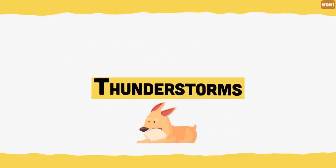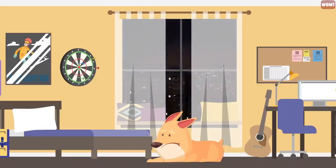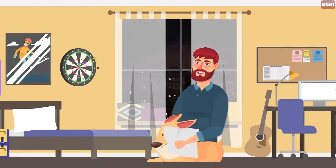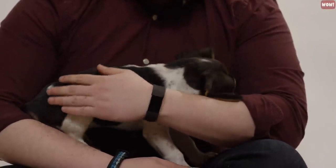Thunderstorms. When a thunderstorm rolls in, it is likely that your pup is more afraid of the weird static building up in their coat than the bright lightning and loud thunder. Use a dry sheet to get rid of static electricity in your dog's coat and give them lots of cuddles to calm them down.